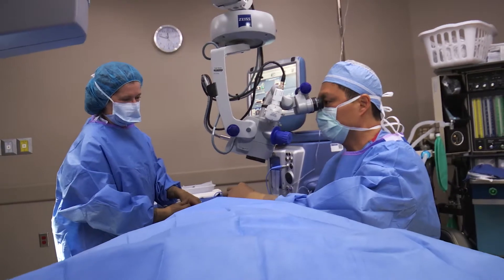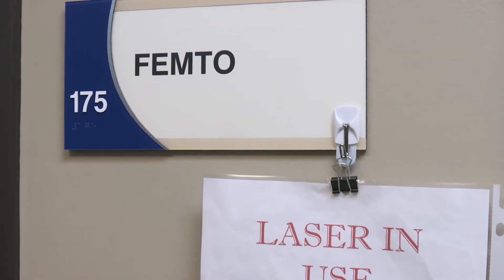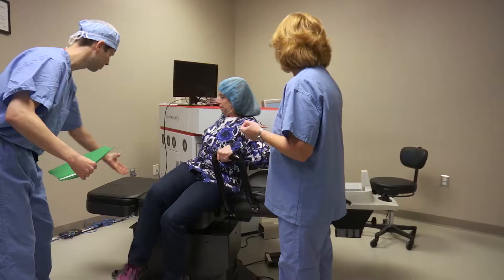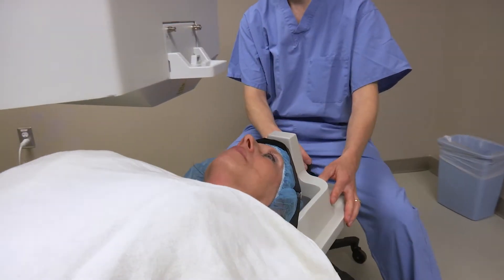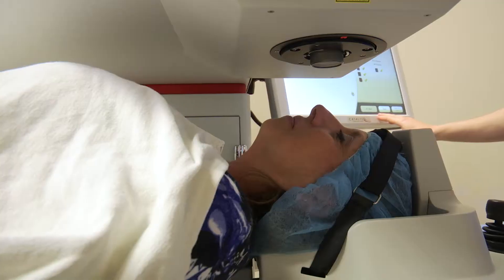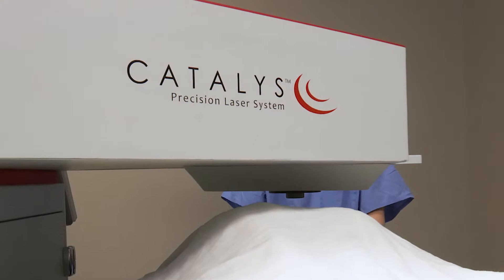The second way that I can perform the cataract surgery is using the Catalyst femtosecond laser. This allows us to be more precise and customize the treatment to your eyes. We can perform the incision, reduce astigmatism, soften the cataract lens, and make the capsulotomy, which is a circular opening on the bag that holds the cataract lens. This allows the surgery to be more precise, and it also provides a little bit of added safety to the procedure and reduces the trauma that the eye may have from the procedure.